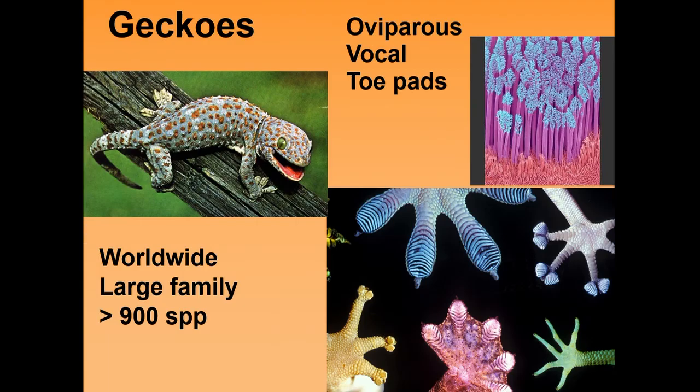Within the lizards, we have the geckos. Geckos are oviparous and tend to be quite vocal. The ones in the Kalahari Desert are known as barking geckos, and it's really interesting to hear them early in the evening when they start calling. The interesting part of these reptiles is their toe pads, which have really cool structures — visible under a scanning electron microscope — that allow them to grip onto very smooth surfaces like walls and ceilings. Geckos are found all over the world and it's a very large family with over 900 species.